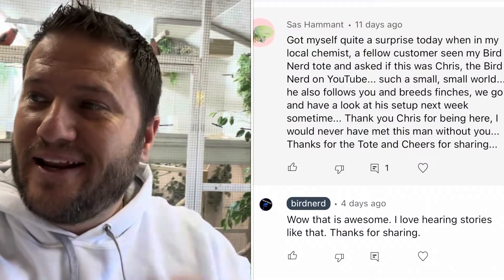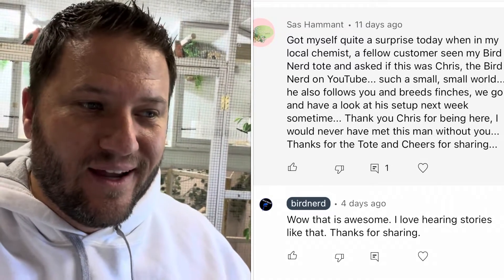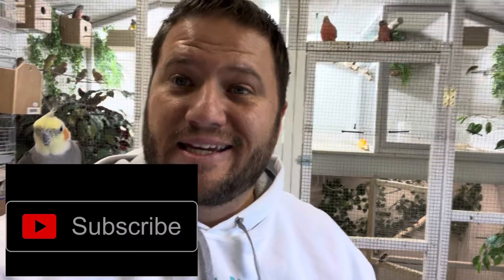It's been really cool. I did get a comment - someone ran into someone else who noticed the shirt and said something. We're trying to connect this big world and make it smaller for everyone, making sure that everyone who wants to learn more about birds and enjoys watching these videos can get connected.